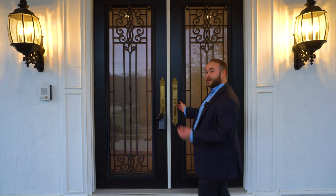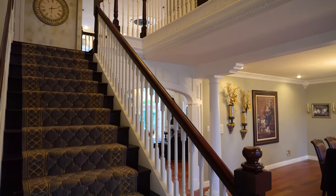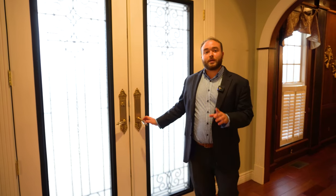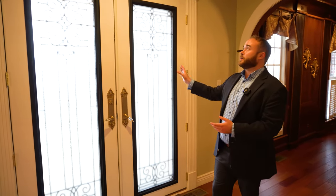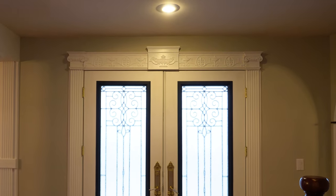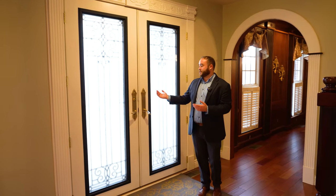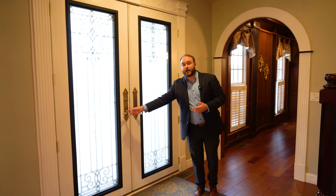Now that we've seen the exterior, let's go check out the inside. We've just entered this home, and immediately there are features to point out. Let's look at the molding surrounding the front door. We have a lamp motif up above here. As we bring our eyes down past the frosted glass, there is intricate hardware with crystal knobs.